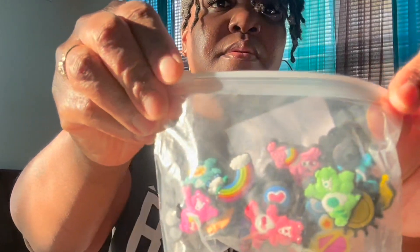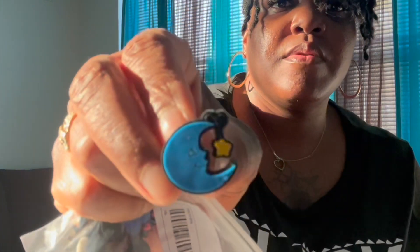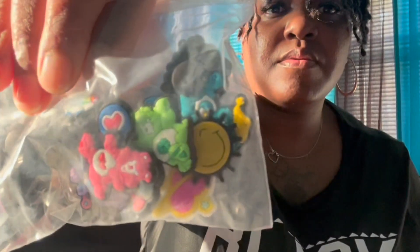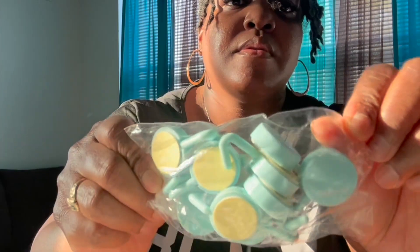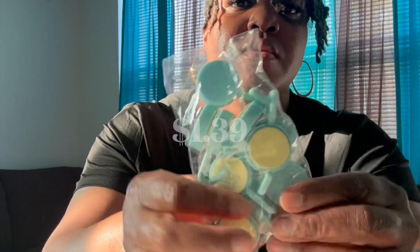I purchased these cute little Care Bear charms to put on my daughter's Crocs. These are super cute and come in an 18-piece set. At the Croc store they're about three for five dollars, so this was definitely a better deal. I also got a bag of adhesive wall hooks — this is a 10-count.